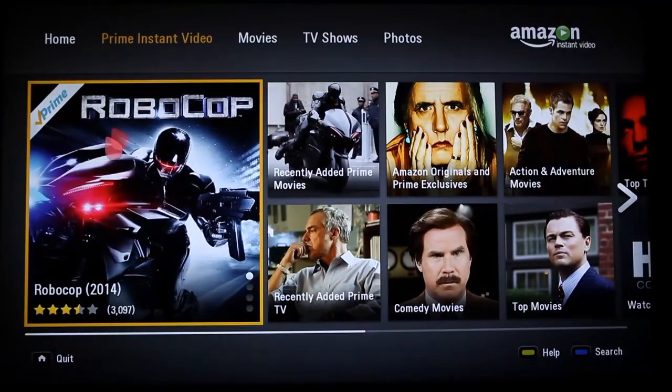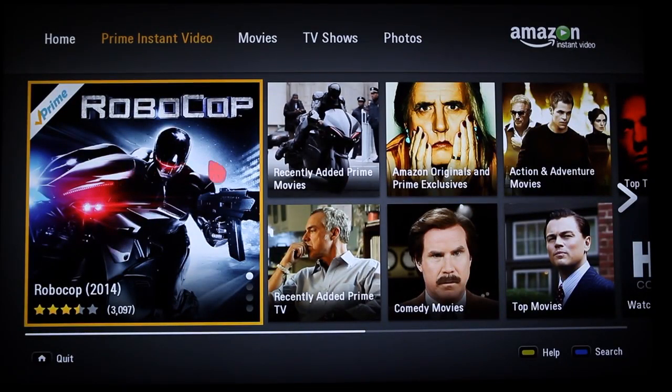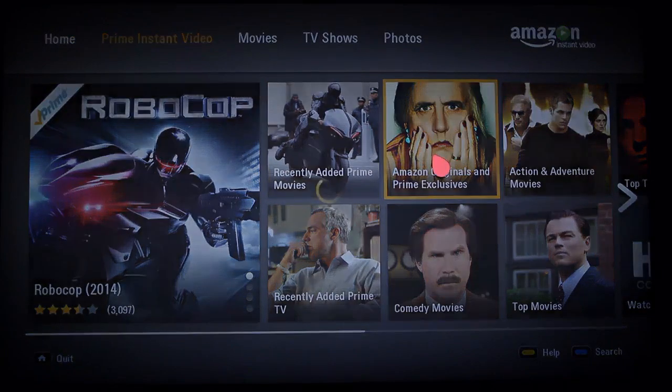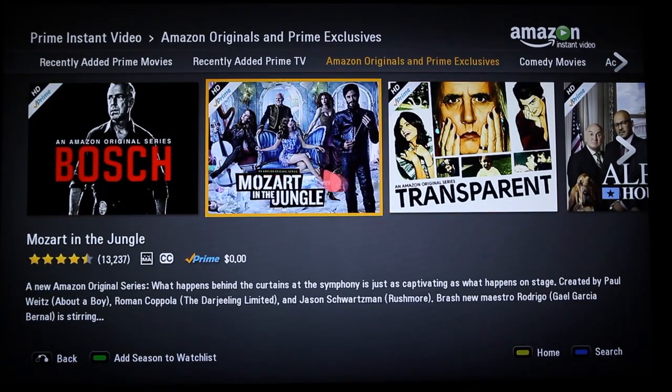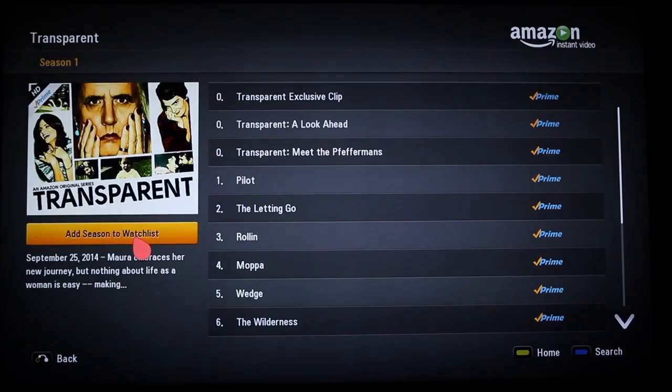Amazon Instant Video, on the other hand, offers TV shows and films for individual rental and purchase — a huge selection including made-for-Amazon originals. Many of these titles are available at no additional charge for folks with an Amazon Prime subscription.